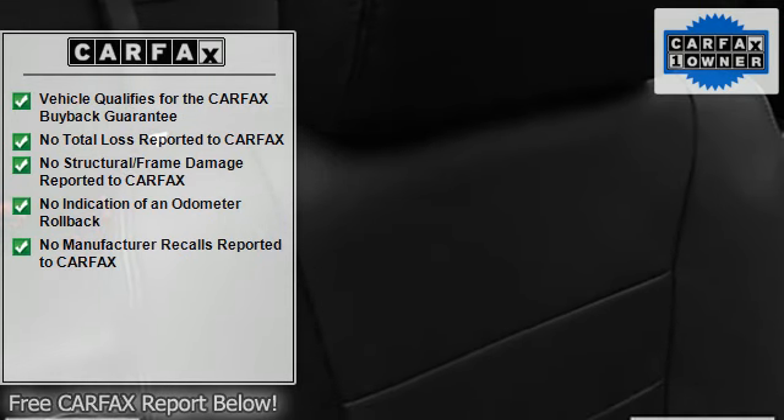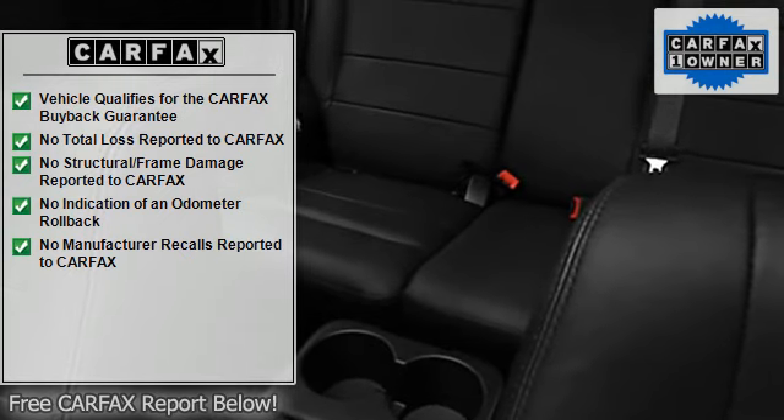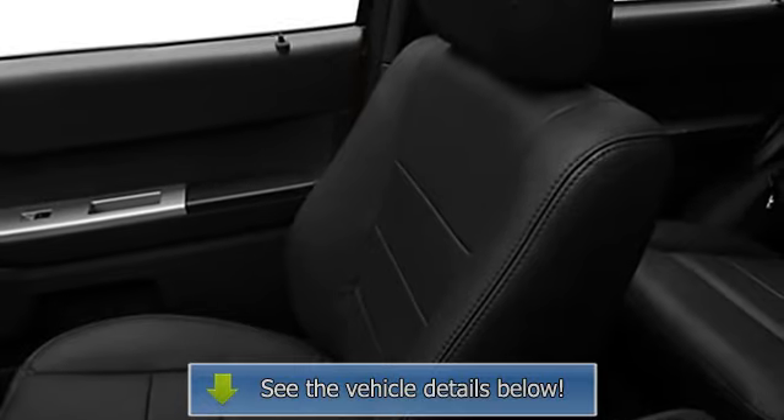Auto-dimming mirrors, power steering, power door locks, power windows, tachometer, compass, adjustable headrests, bucket seats, fog lamps.